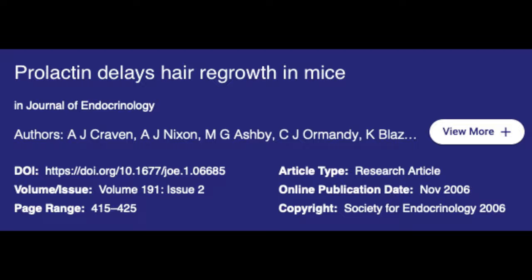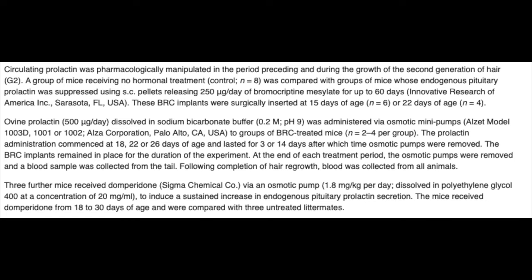Now, there was another study titled Prolactin Delays Hair Regrowth in Mice, where researchers aimed to elucidate the influence of prolactin on the timing of hair follicle cycle phases in mice. In the study, circulating prolactin was pharmacologically manipulated in the period preceding and during the growth of the second generation of hair.